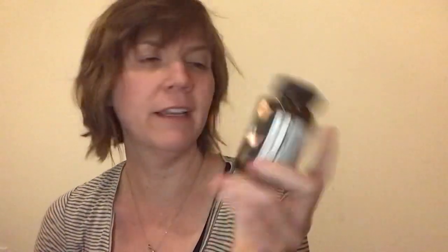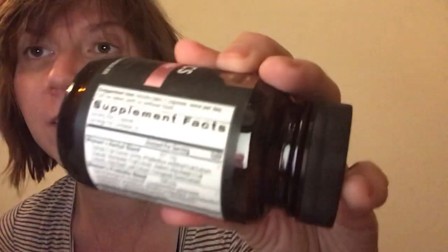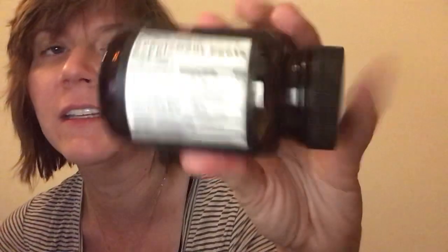The first thing I usually do is take my probiotic. This is the one I'm taking right now — Ancient Probiotics Women's Once Daily. I also have a skin one on its way since I'm going to be doing the collagen thing. This supports healthy digestive function, healthy elimination, reduction of occasional diarrhea, constipation, gas and bloating. Adults take one capsule per day, can be taken with or without food.